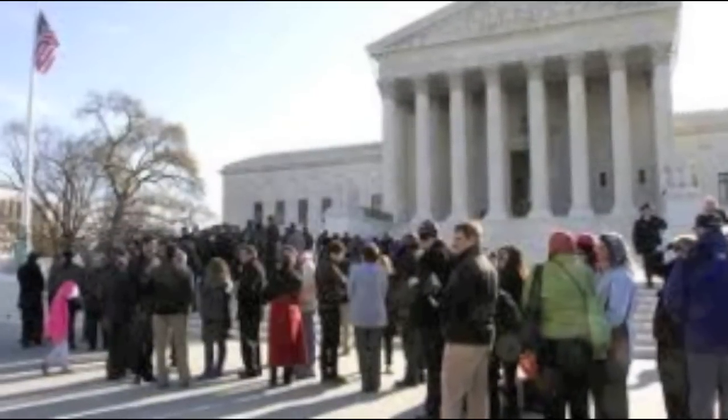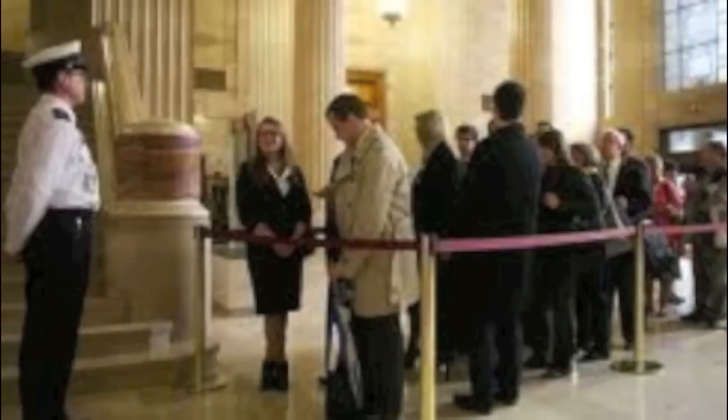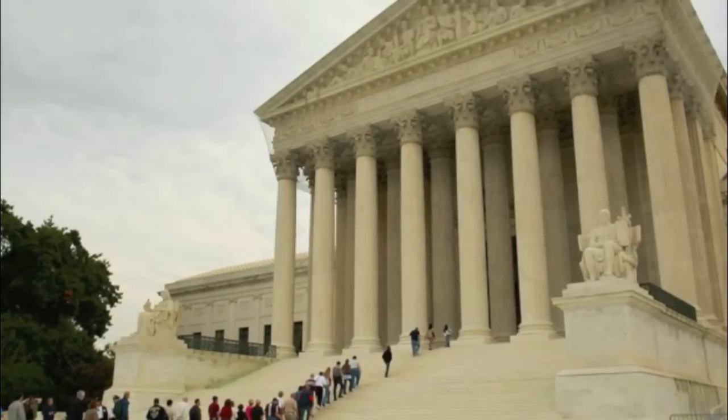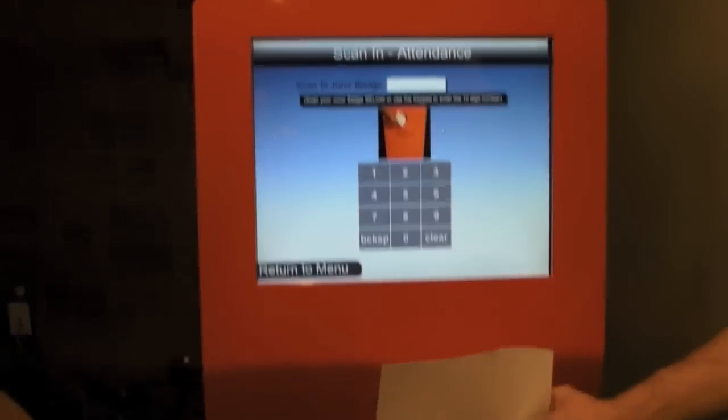Let's look at a couple of scenarios where Courthouse Kiosk would improve your jury operation. The first and most obvious scenario is the lineup produced at appearance or attendance time. In many courts, most if not all jurors report at the same time — typically first thing in the morning — and as a result, a long line can form where jurors are left waiting for court staff to scan them in. But what if the jurors that do not need assistance just want to get checked in and sit down without waiting in a lineup? Now, with Courthouse Kiosk, they can.